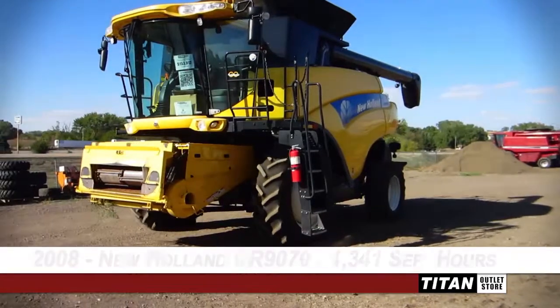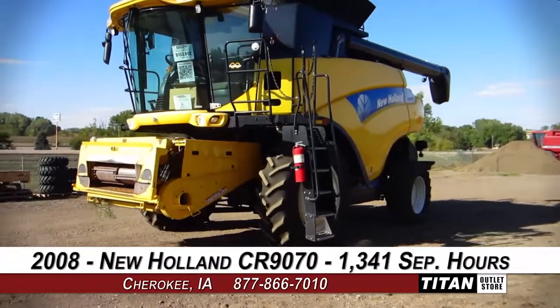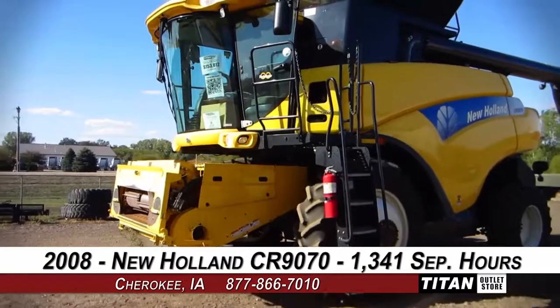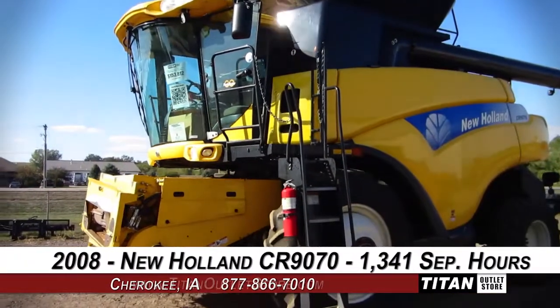Welcome to the Cherokee Titan Outlet Store. In today's video we are demonstrating a 2008 New Holland CR 9070 with 1,341 separator hours.